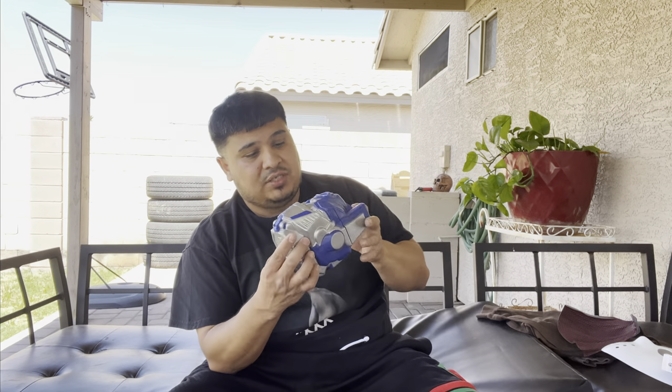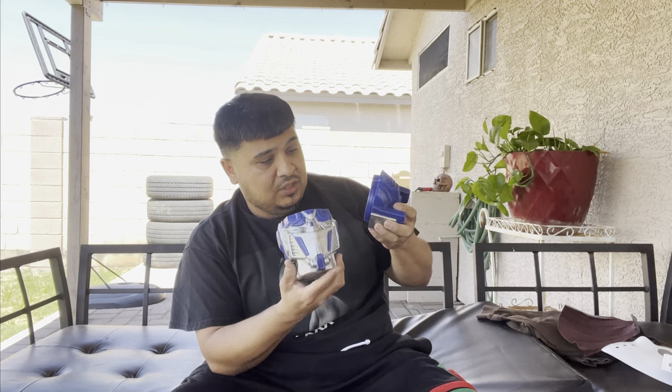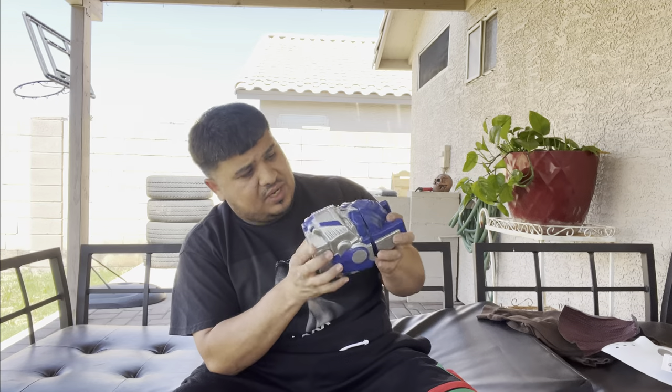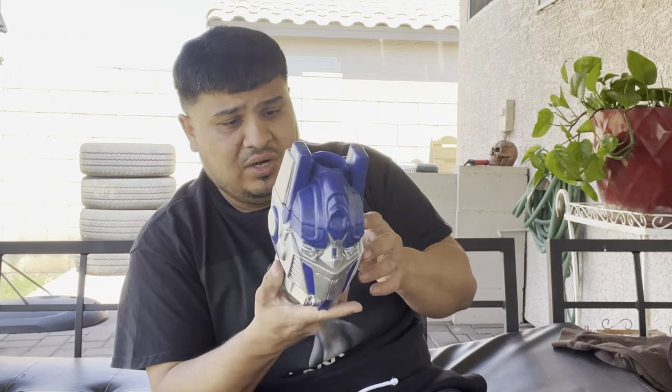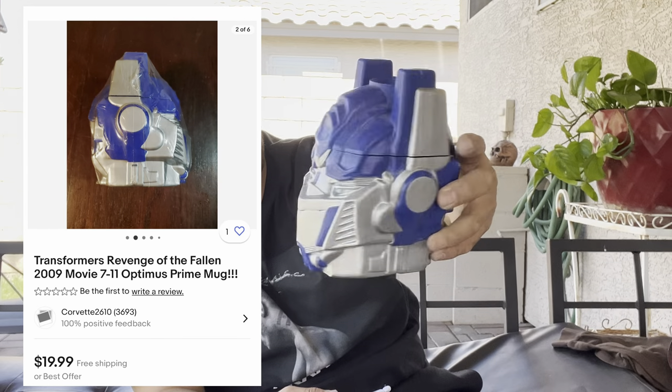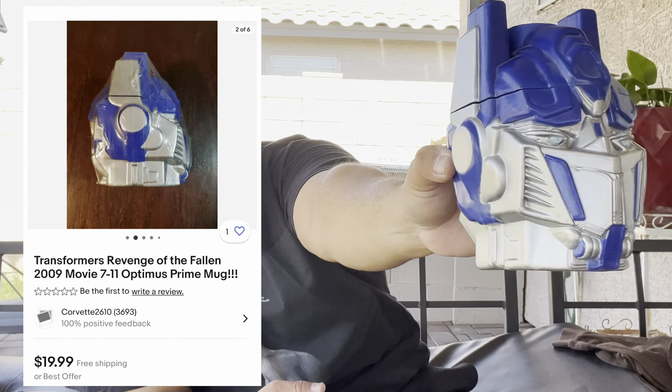We got this Transformer head — looks like you could carry popcorn in it or something. Year is 2009, Hasbro. I don't know what this would have gone with — maybe just a desk decoration. You can't go wrong with these Transformers. This person definitely loved the whole Transformer toy collection.